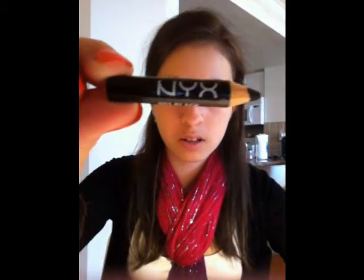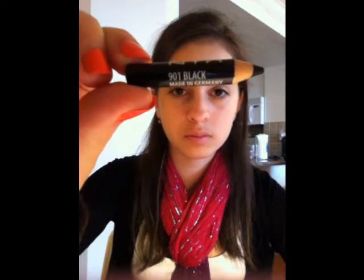I also have a NYX eyeliner pencil in black — 901 black. This is for emergencies or if I need to touch something up because I'm wearing eyeliner that day.